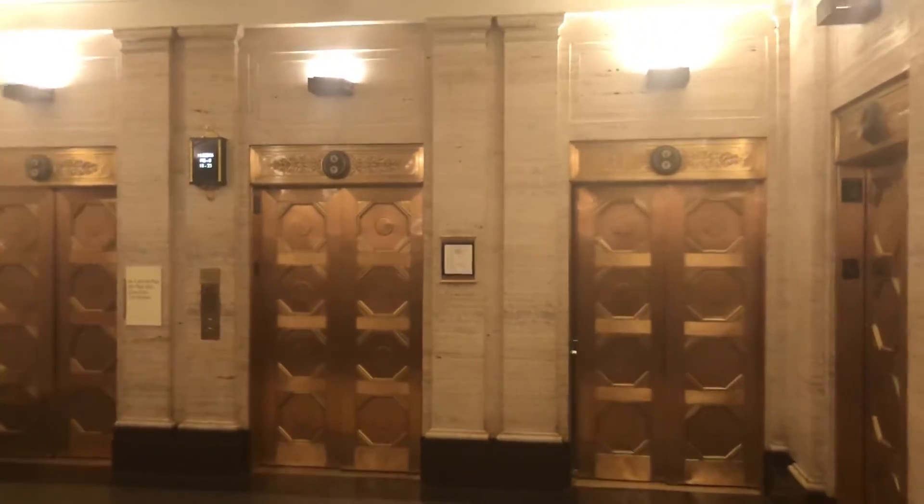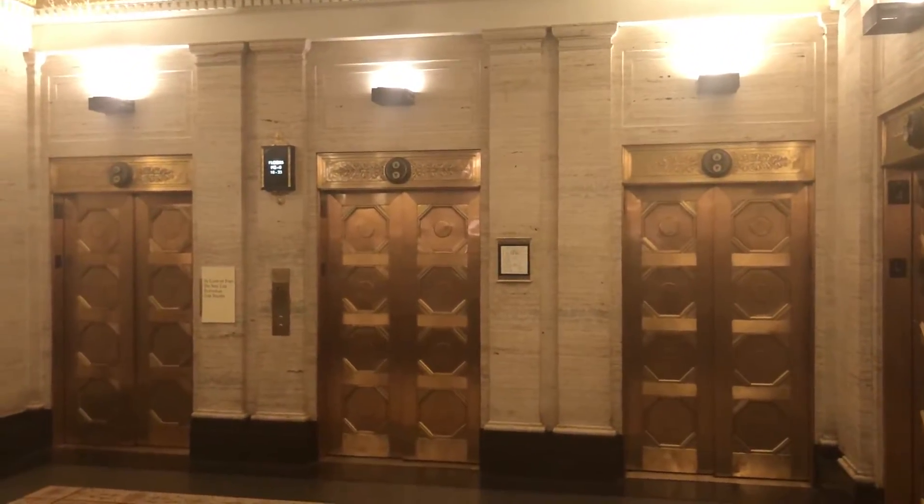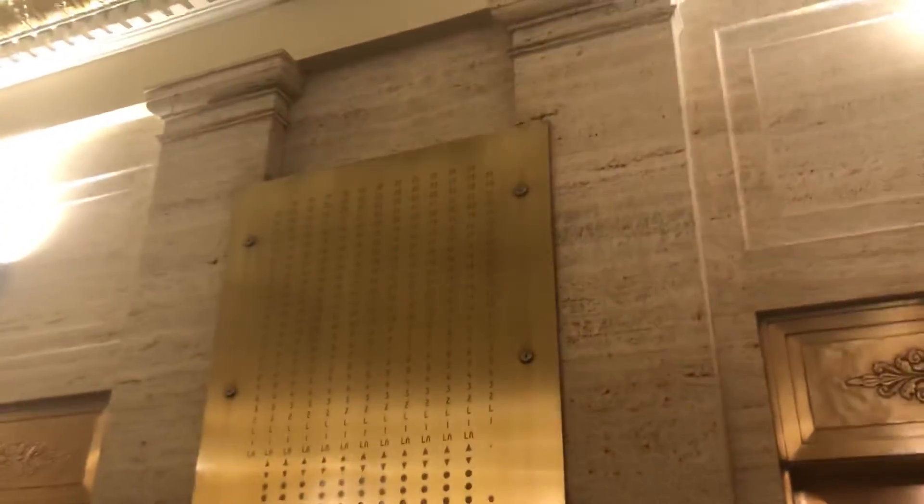Beautiful lobby. Look at this. And also, quickly, take a look at this. Huge panel.